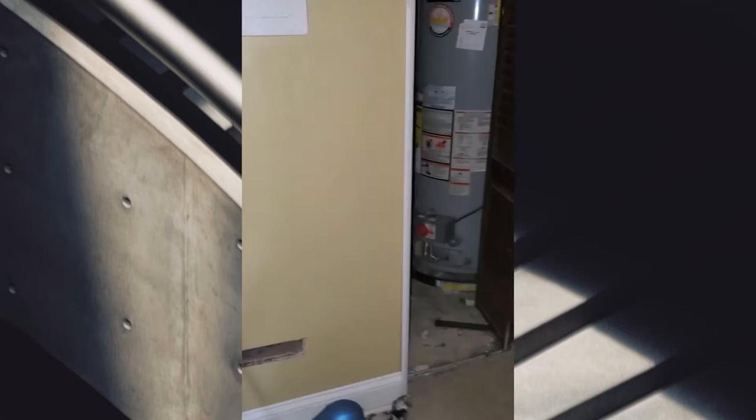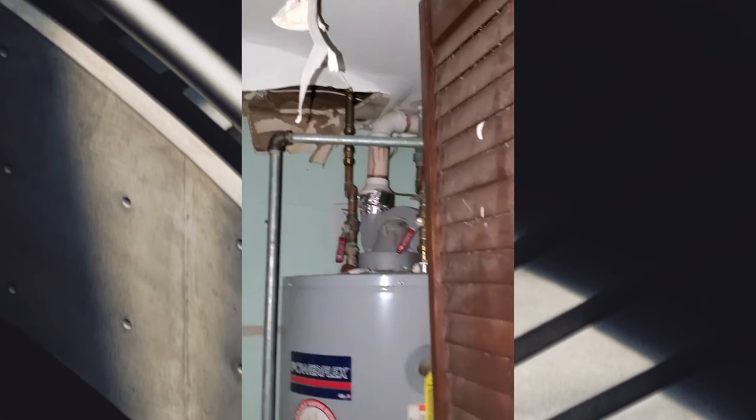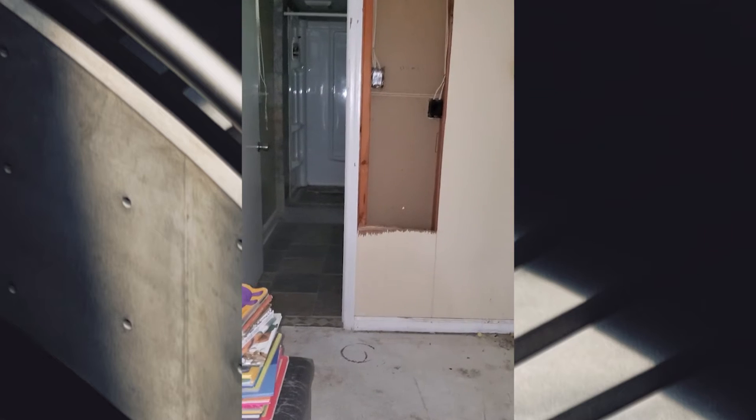I don't know if this is considered a basement or a lower level - that's lower level, yeah. That is more - yeah, black mold too. Did something burn or did something get wet? Cause look at all this. Not at the price - yeah, not at the price.